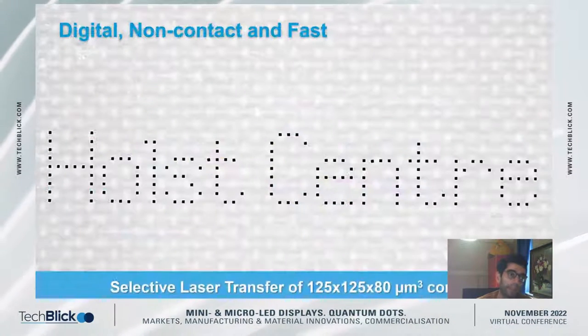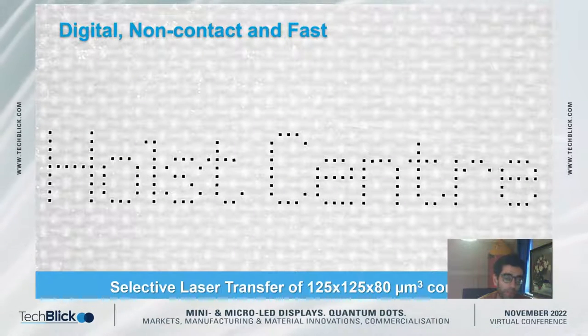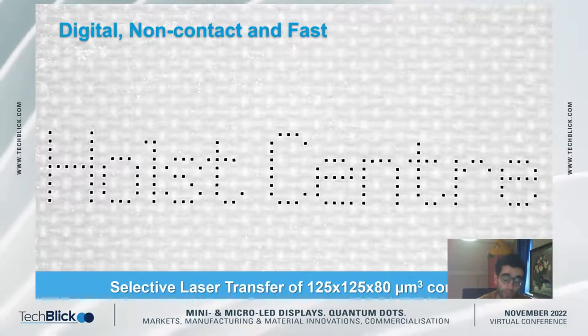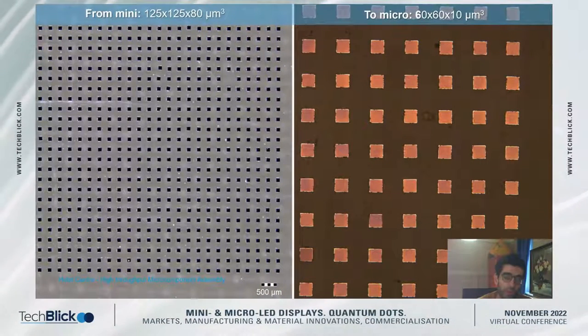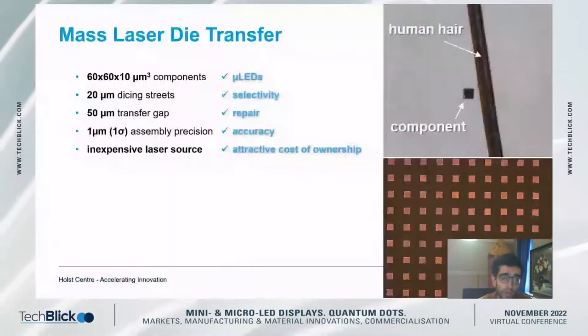Starting with a relatively easy case — components in the domain of mini-LED sizes — here we see a digital and selective transfer of components with a size of 125 by 125 microns using our release stack technology and laser source. This slide shows that the approach readily allows scaling down from mini-LEDs to closer to micro-LED component sizes using the same stack technology and the same laser source — equally applicable for both mini-LED and micro-LED components.